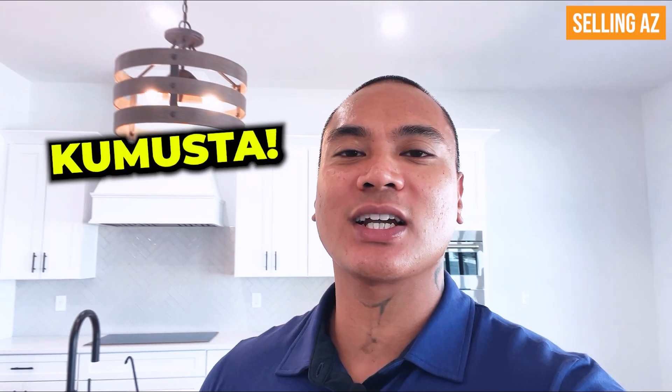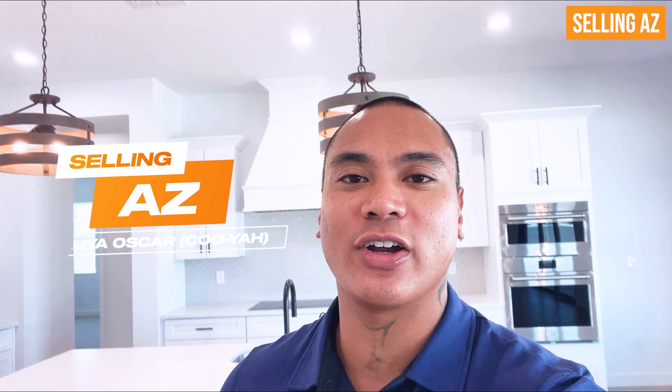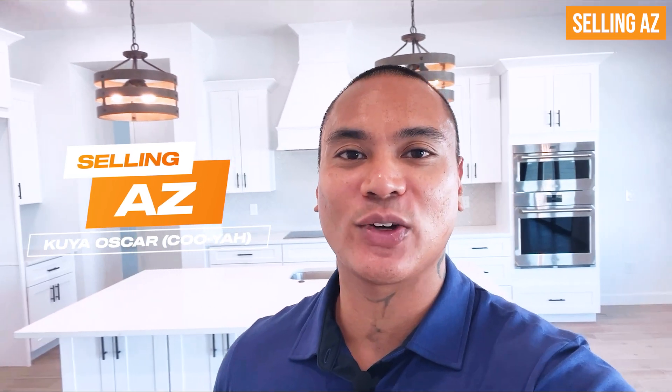Hey, what's going on everybody? My name is Kuya Oscar, your go-to real estate agent here in the greater Phoenix area. If you're brand new to my channel, I go around all the brand new construction communities and I showcase their model homes as well as their move-in ready homes.